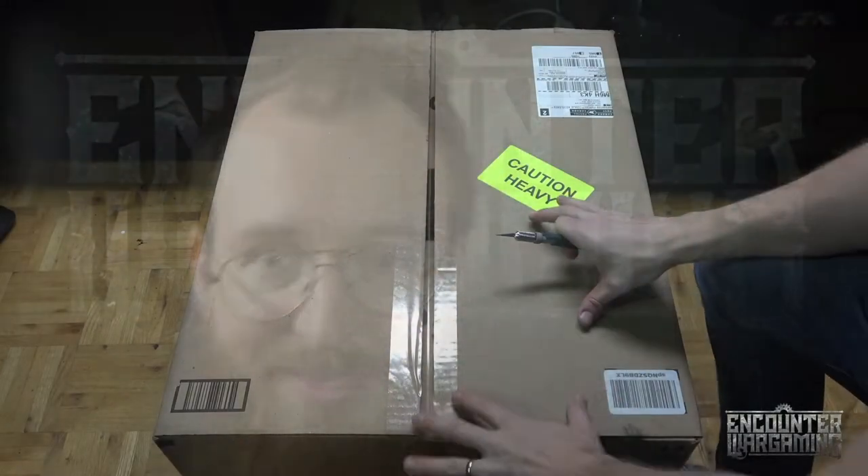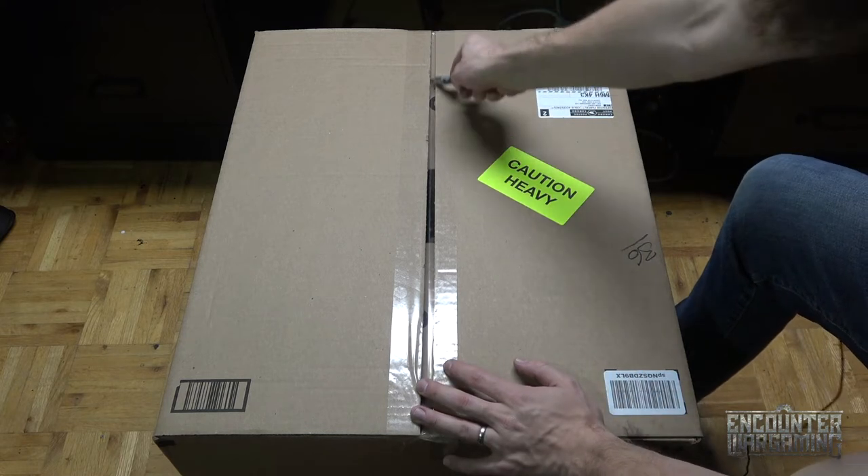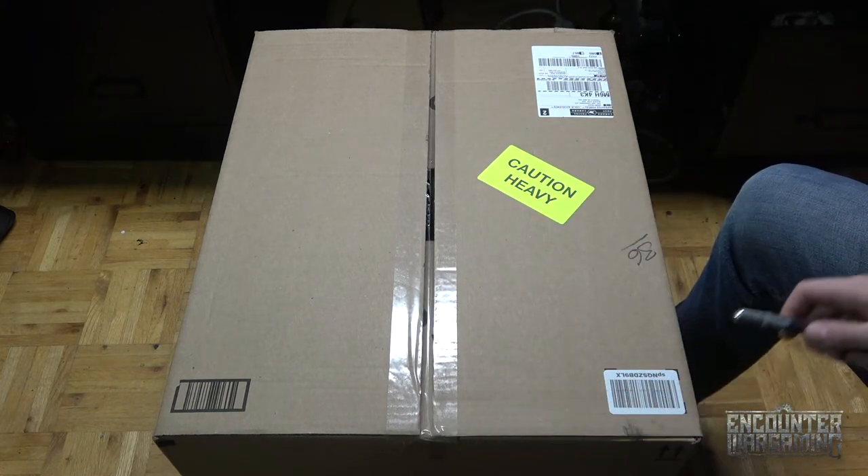Which kind did I get even? Let's just open it and find out. Here's the big crazy box, straight from Amazon, still with the tags on it and everything. Let's run a knife down there.